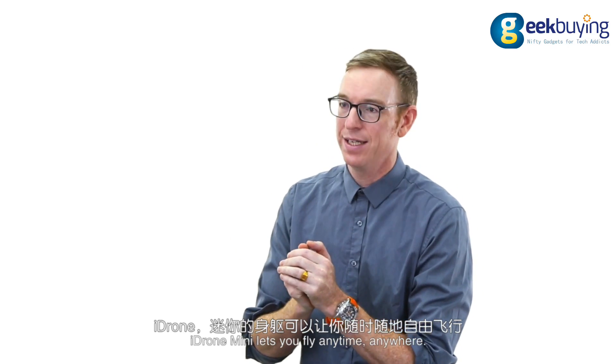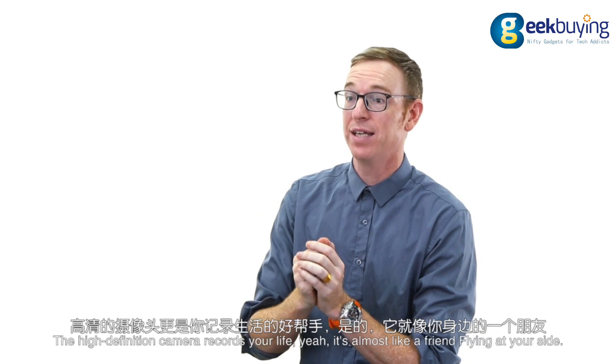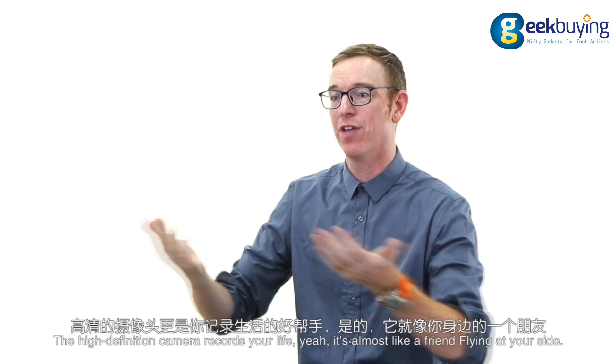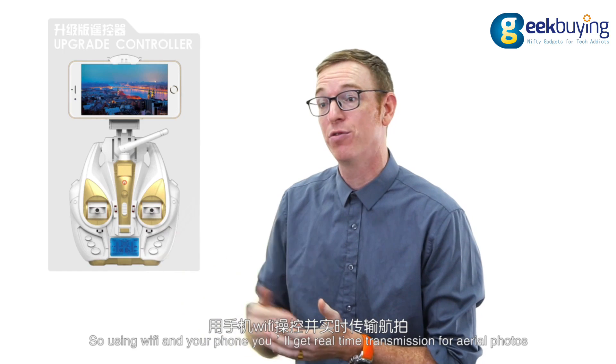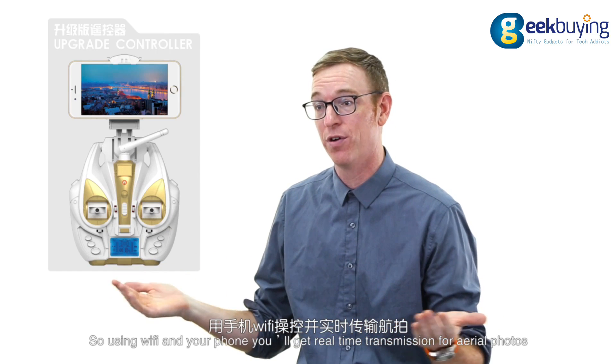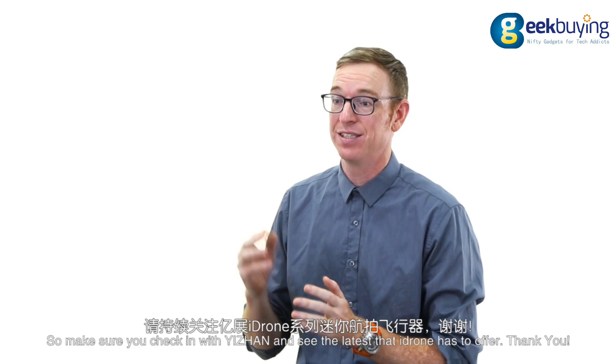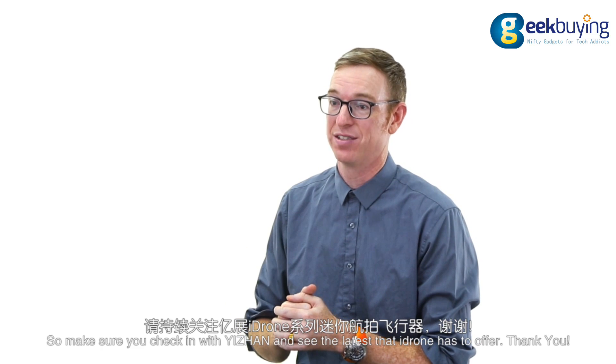iDrone Mini lets you fly anytime, anywhere. The high-definition camera records your life, yet it's almost like a friend flying at your side. We're launching an upgrade for the iDrone, so using Wi-Fi in your phone, you'll get real-time transmissions for aerial photos. So make sure you check in with iDrone and see the latest that iDrone has to offer.